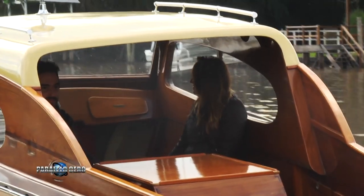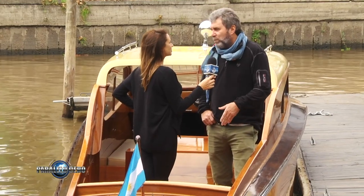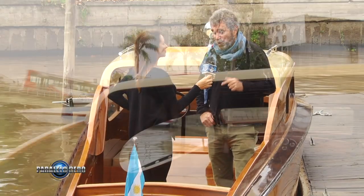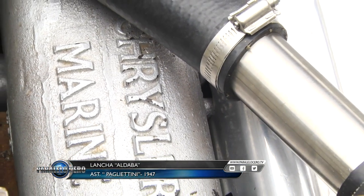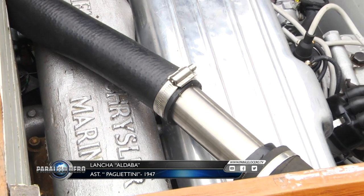¿Qué porcentaje de originalidad tiene la lancha? Prácticamente todas; será un 95% original. Inclusive el motor: es un Chrysler New Marine de 1947, de 8 cilindros en línea. Como es 1947, al fin de la guerra los motores estos se usaban para los tanques de guerra. Y entonces esta lancha tiene ese motor, motor de un tanque de guerra de la Segunda Guerra Mundial. ¡Wow!